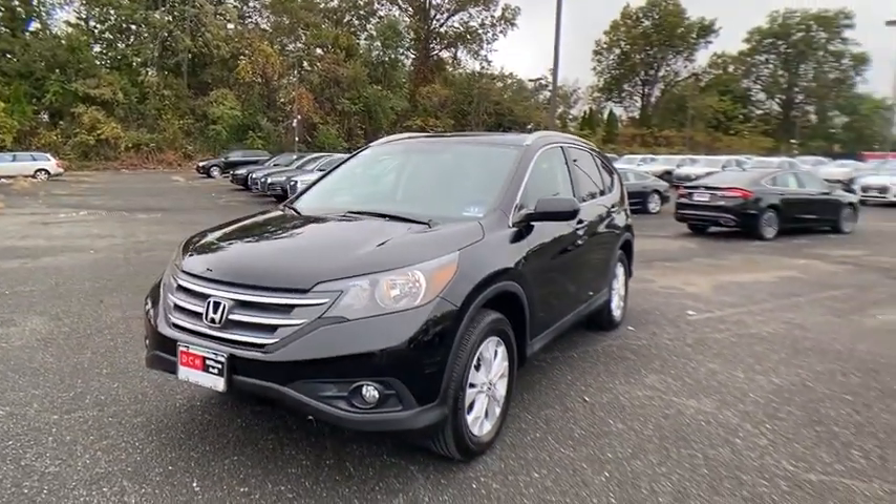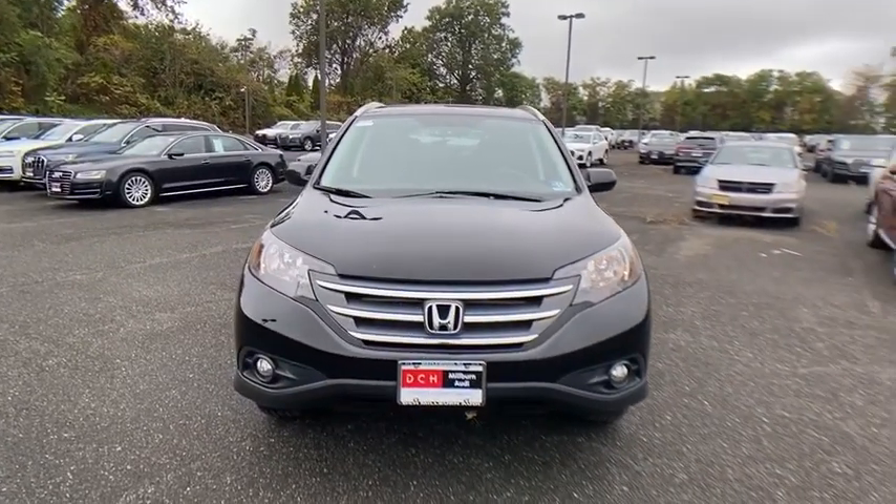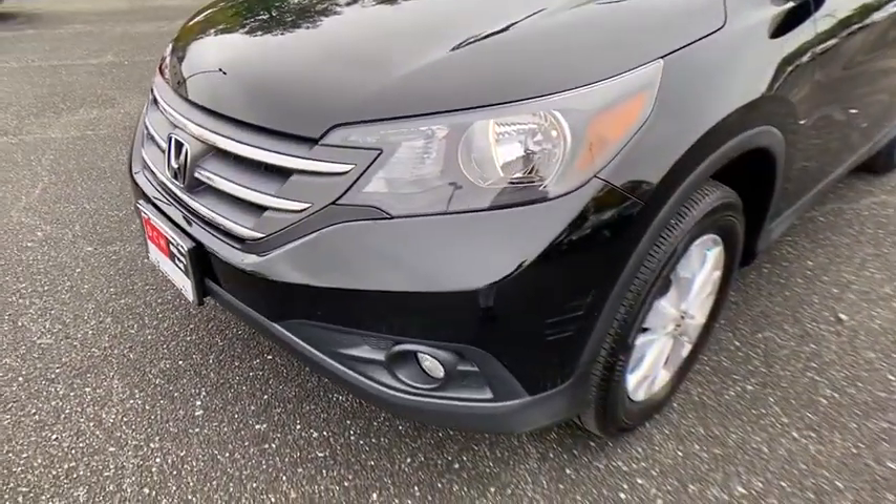Auto-off headlights, rear defrost, AM-FM stereo radio, electronic stability control, heated driver's seat, child safety locks. Your new ride is just a phone call away.